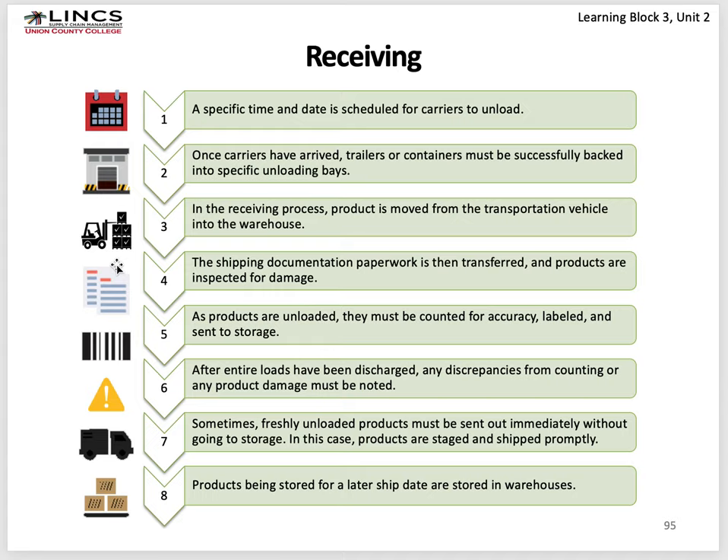Shipping documentation and paperwork is transferred and products are inspected for damage. Make sure what's on the shipping documents matches what you've received. If it's not right, you can send discrepancies back or rectify it electronically with the company that sent it. After the entire load is unloaded, any discrepancies are noted on paper and also electronically transmitted. Sometimes freshly unloaded products must be sent out immediately without going to storage — even a regular warehouse can do a cross-stock. Otherwise, products being stored for a later ship date are stored in warehouse racking locations.